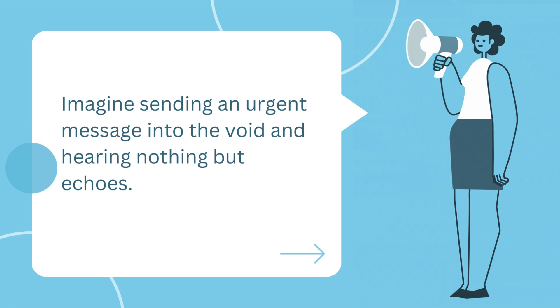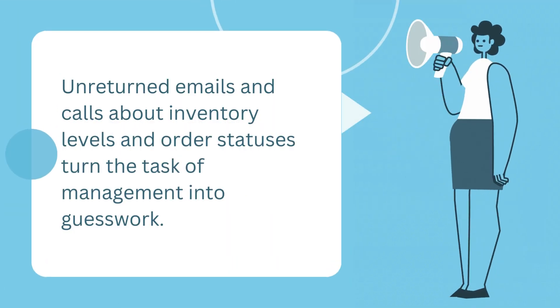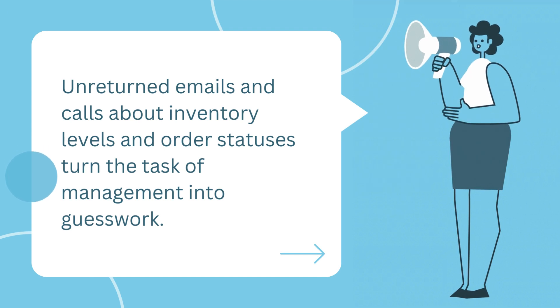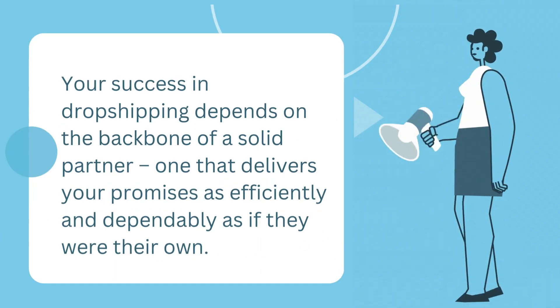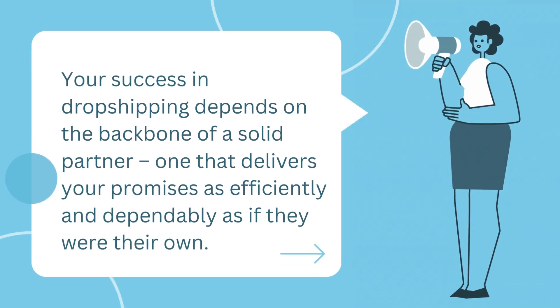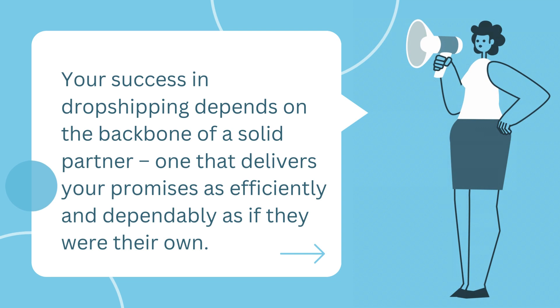Imagine sending an urgent message into the void and hearing nothing but echoes. Unreturned emails and calls about inventory levels and order statuses turn the task of management into guesswork. Your success in dropshipping depends on the backbone of a solid partner — one that delivers your promises as efficiently and dependably as if they were their own.